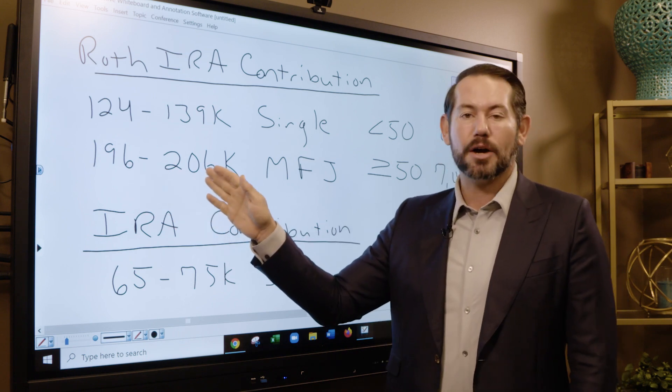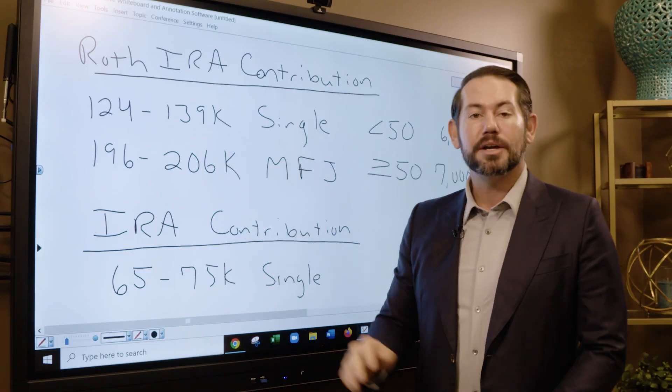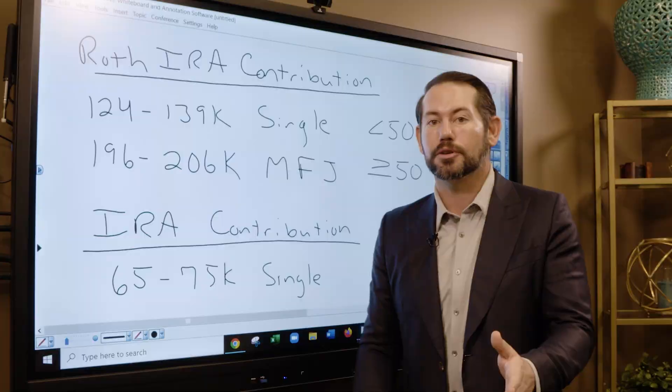If your income falls between the phase-out range, it's a partial contribution — work with a tax advisor or calculate this online. If you make more than $206,000 married, or more than $139,000 single, you cannot make a Roth IRA contribution.